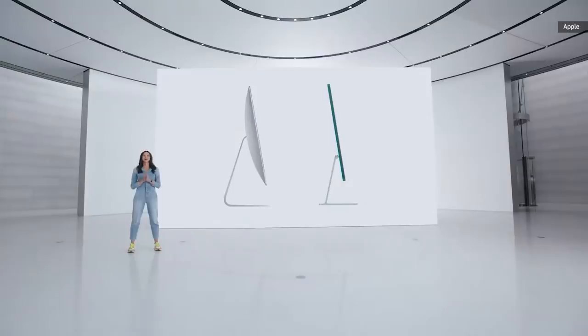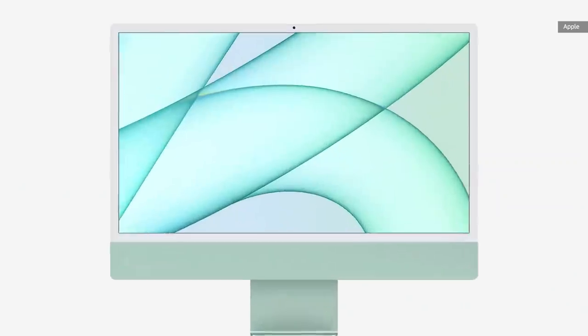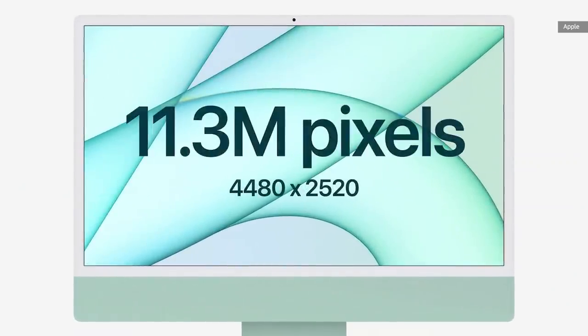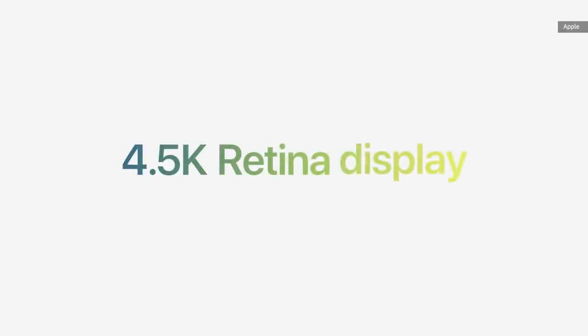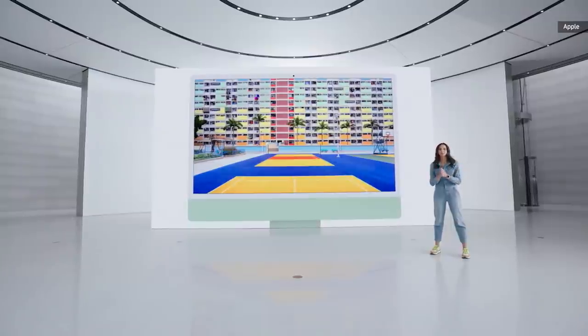The result is a design that's much more compact and just 11.5 millimeters thin. On the new iMac, we made the display an expansive 24 inches, and it has nearly 11.3 million pixels in its 4.5K Retina display. And with a P3 wide gamut, over a billion colors, plus 500 nits of brightness, every image is brilliant and vivid.